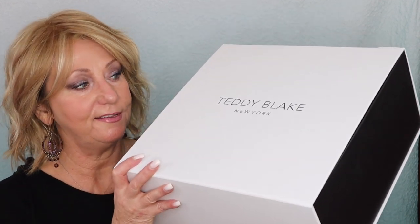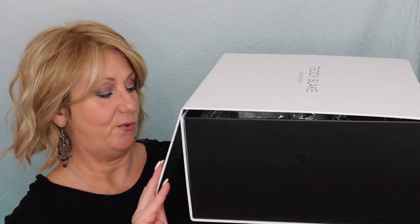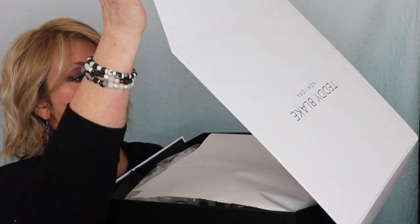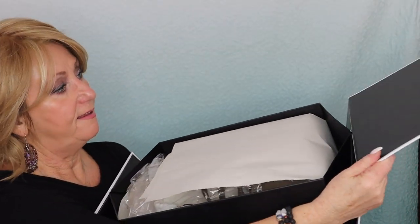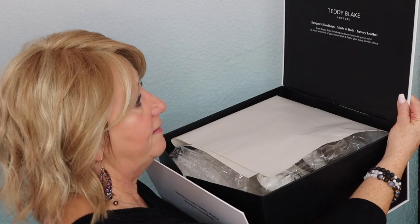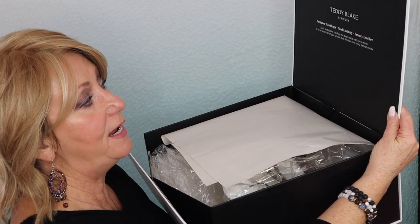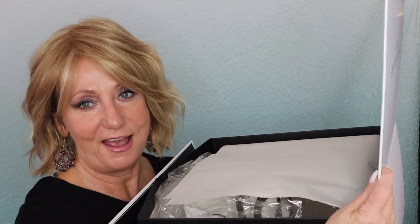When Teddy Blake reached out to me recently and said, would you like to receive another handbag and review it on your channel? Of course I said yes — who wouldn't? So this arrived. This is like beautiful packaging, and oh my gosh, the box is a beautiful storage box. It says Teddy Blake New York, designer handbags made in Italy, luxury leather. Each Teddy Blake handbag has been made with you in mind to be the extension of your unique style and flatter your every fashion choice. Oh my God, I love that.